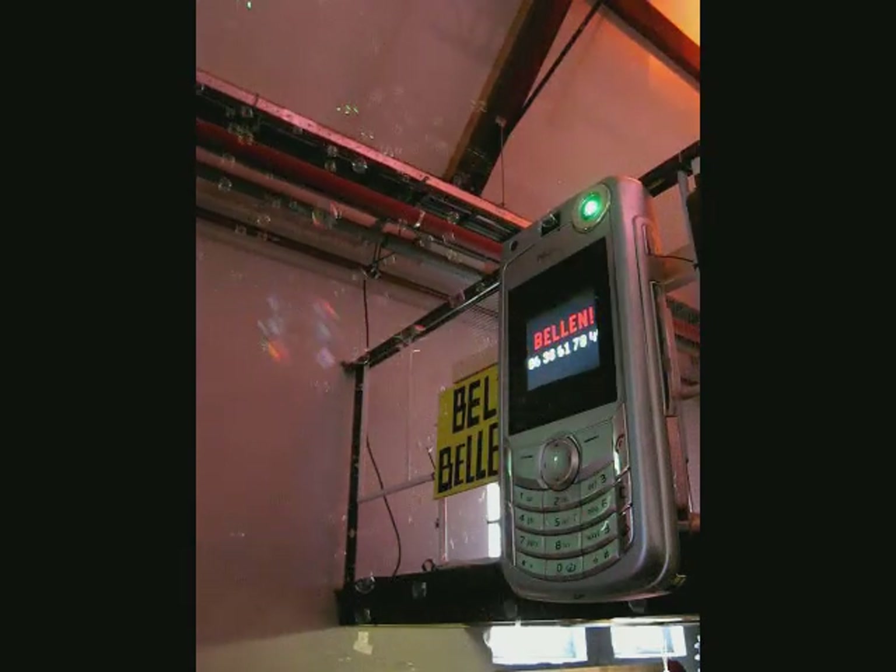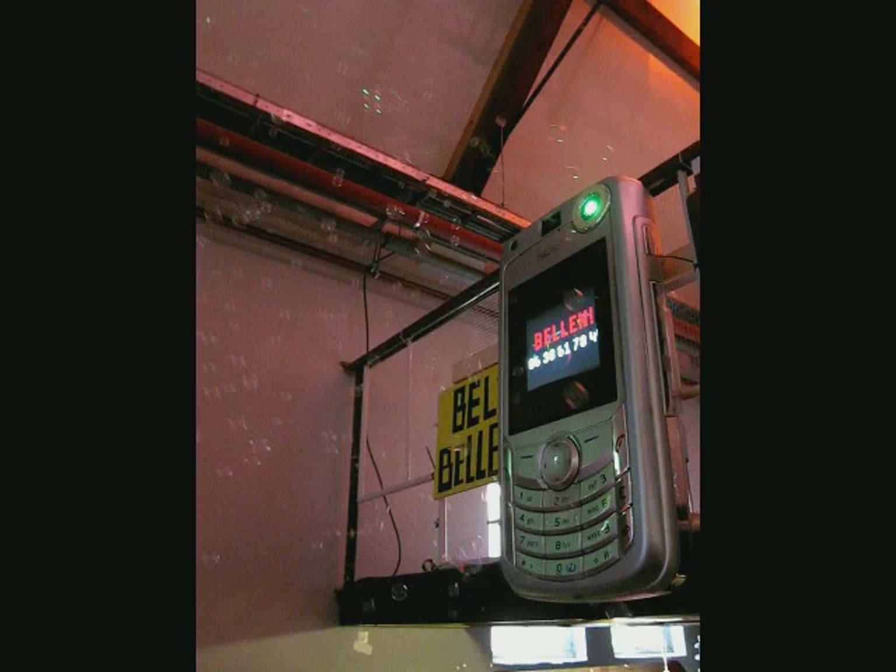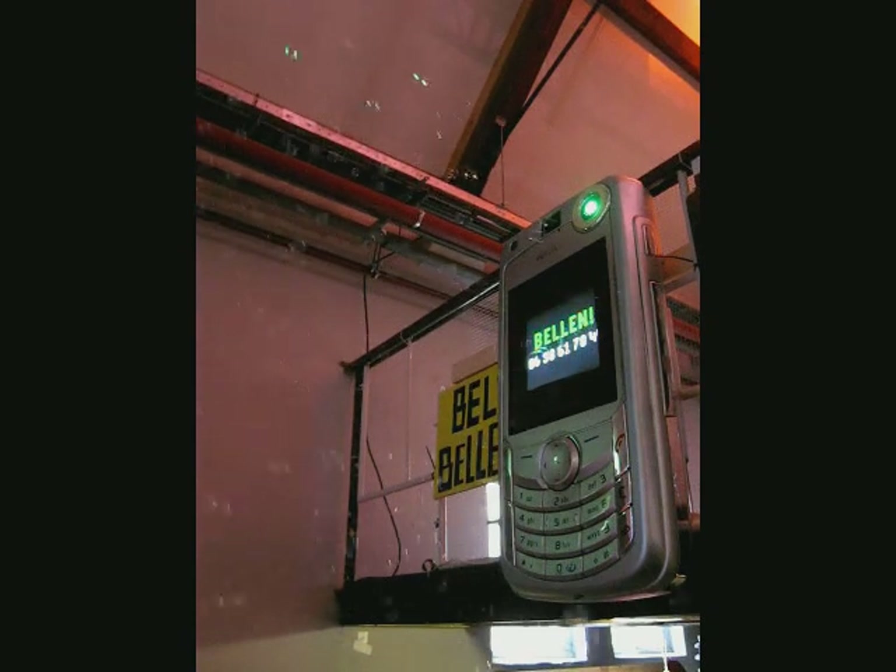Bell Bellen is an interactive installation that looks like a very large mobile phone. If you ring the phone number shown on its display, the phone will start blowing soap bubbles for 30 seconds.